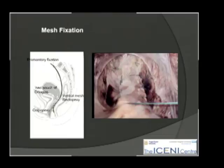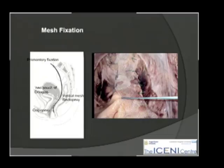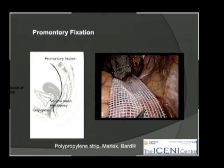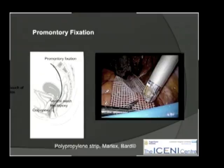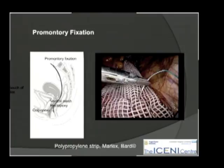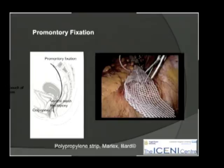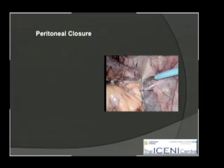With the mesh securely attached to the rectal wall, the next step is to bring the upper end of the mesh up onto the sacral promontory, drawing the whole pelvic floor upwards. This is then fixed in place to support the vagina and rectum using a stapler and some sutures. Finally, the mesh is trimmed and the peritoneum is closed over. Very little mobilization of the rectum itself is required — just to gain access to the promontory and the anterior rectal wall.